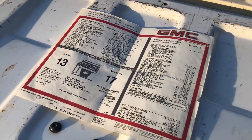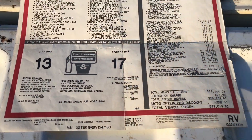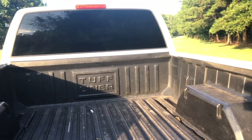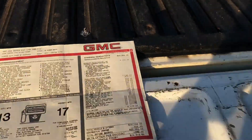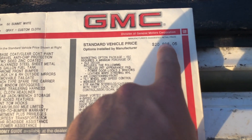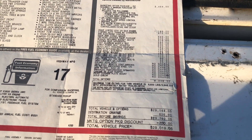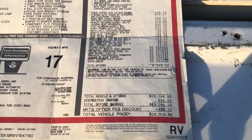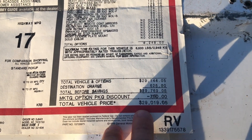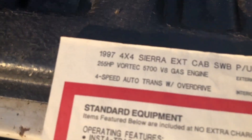All right, so this is the original window sticker for this truck — that's incredible, I think that is so cool. I've put the title as something like 'this truck would cost you $45,000 new,' so we'll jump straight to the price. This truck was originally $20,896 — that's the original before options — and then after options we got $8,200 added on.